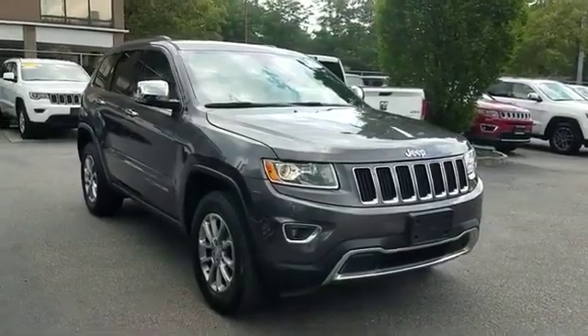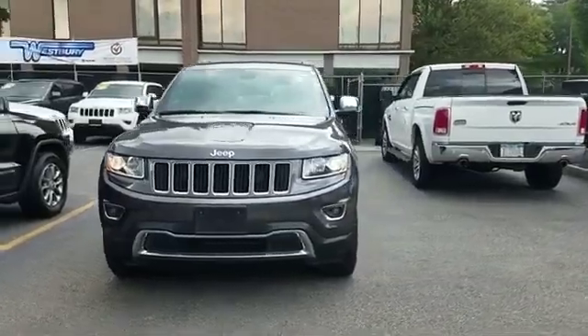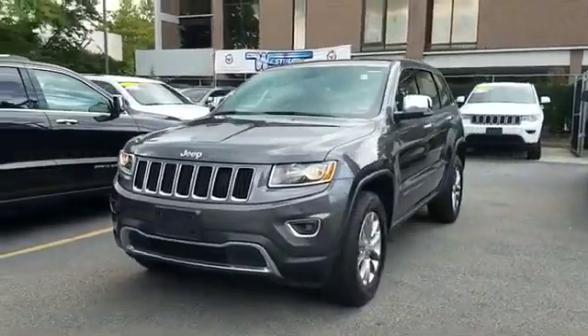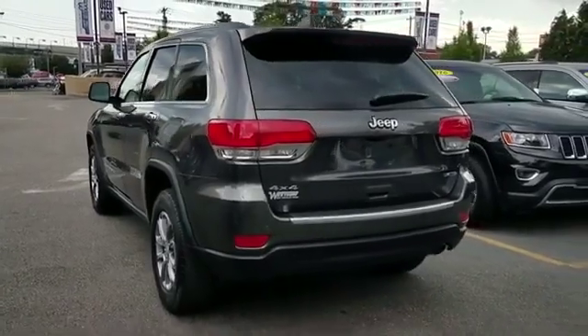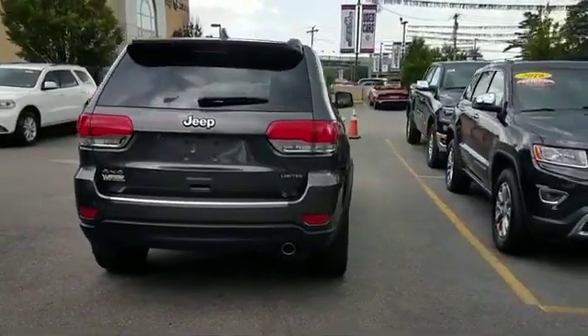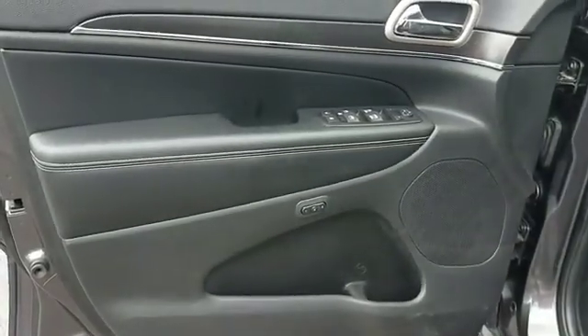2016 Jeep Grand Cherokee with less than 8,000 miles on the odometer. This SUV offers space as well as power and performance. It's full of phenomenal features that any driver would appreciate, such as backup camera, leather seats, side view mirrors with turn signals.